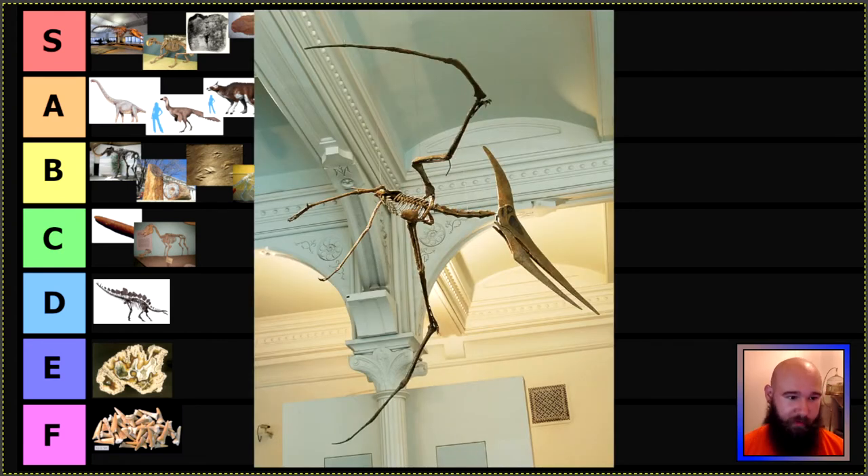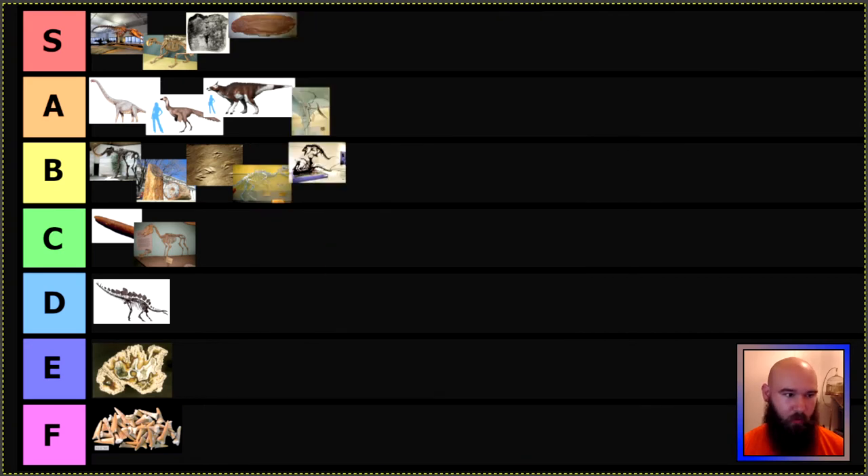Next we have Kansas doing some cool things — they have a state flying fossil and a state terrestrial fossil. Their flying fossil is Pteranodon longiceps. I believe Pteranodon means 'wing tooth,' which is funny because they don't actually have teeth, and longiceps I believe means 'long head.' Pteranodon is an extremely popular pterosaur, especially in the central United States. They were very big — wingspan somewhere in the vicinity of 20 feet — and one of the better known pterosaurs; we have a lot of specimens. Pteranodon, you are going in A tier, and credit to Kansas for having two differentiated ones.